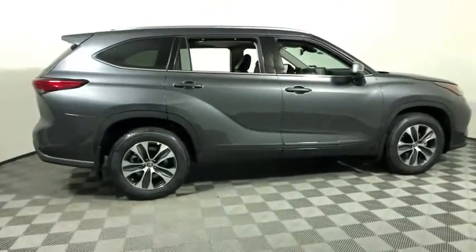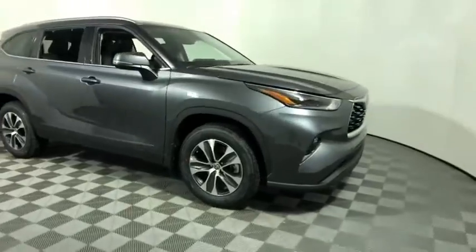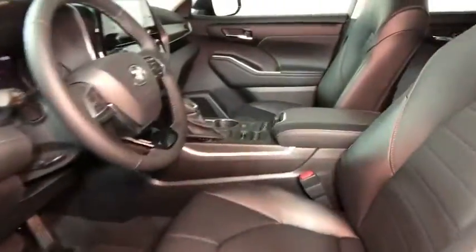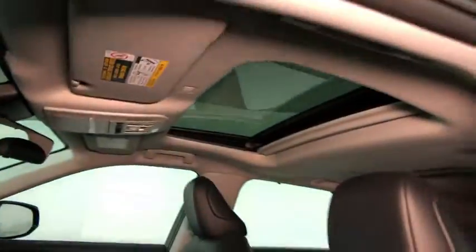We are pleased to show you the 2021 Toyota Highlander. The Highlander is the SUV that's thought of everything. The Highlander offers seating for up to seven and features Toyota's innovative center stow design.